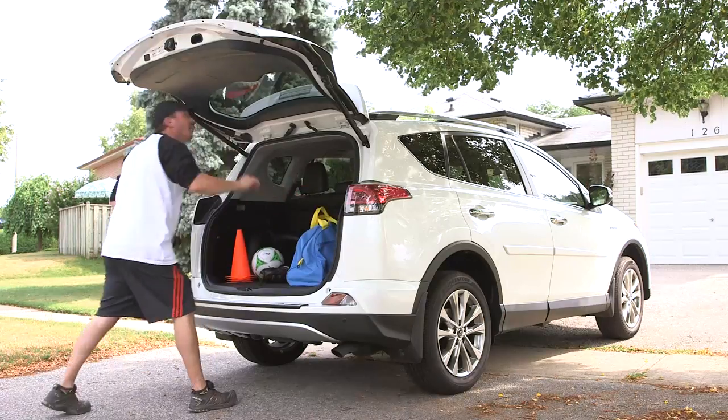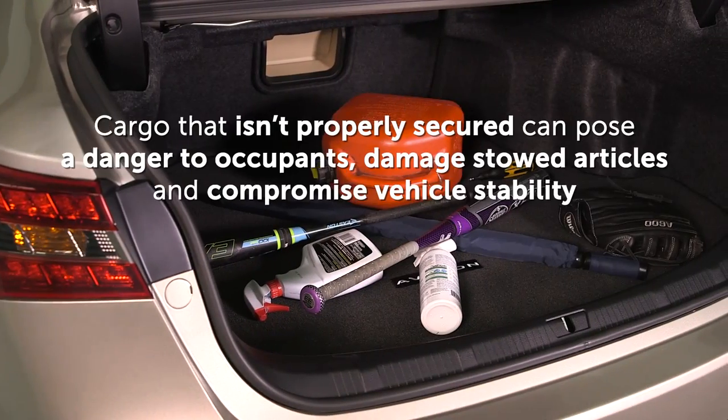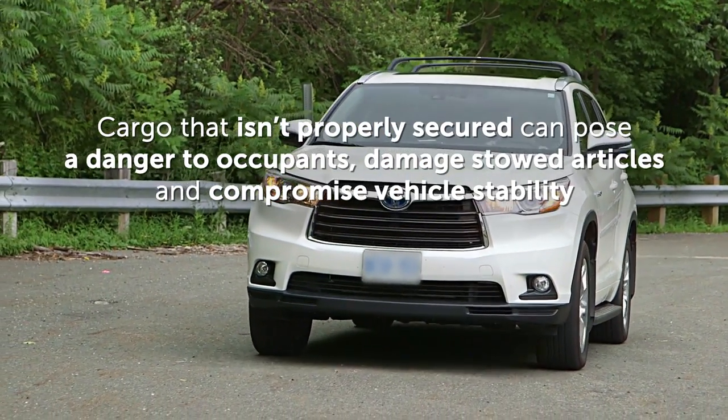Toyota vehicles are equipped with a wide range of convenient features to safely secure cargo. Cargo that isn't properly secured can pose a danger to occupants, damage stowed articles, and even compromise vehicle stability.